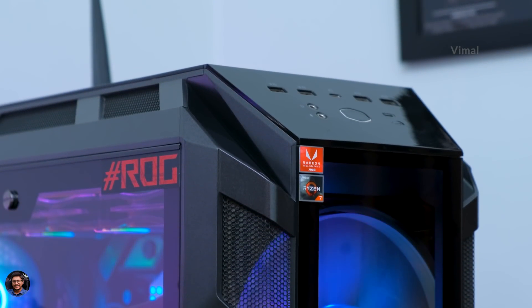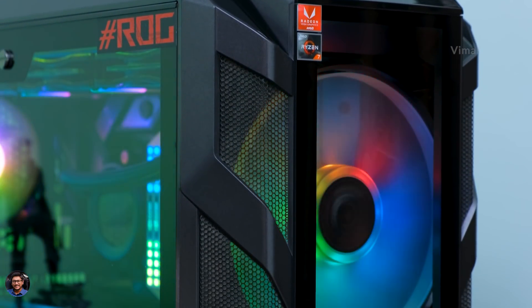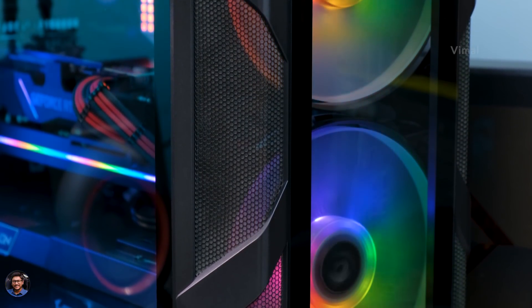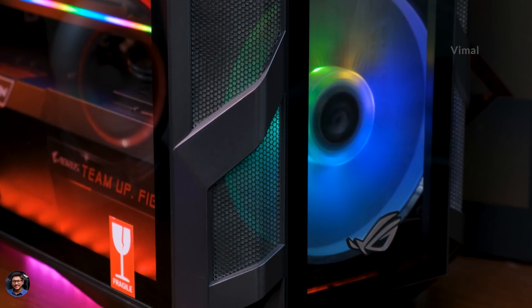We are completely done with the cleaning part — look at that beauty, absolutely gorgeous! Looks just like a brand new assembled gaming PC. It took me around one to one-and-a-half hours for the complete cleaning process. Now comes the important part — the thermal improvements. Previously, before cleaning, the NZXT CAM software showed idle CPU temperatures of around 63 to 65 degrees at one to two percent load. Now after cleaning, let's see the results.